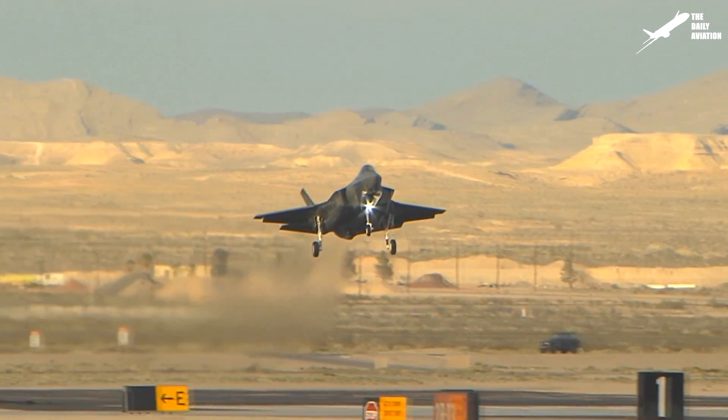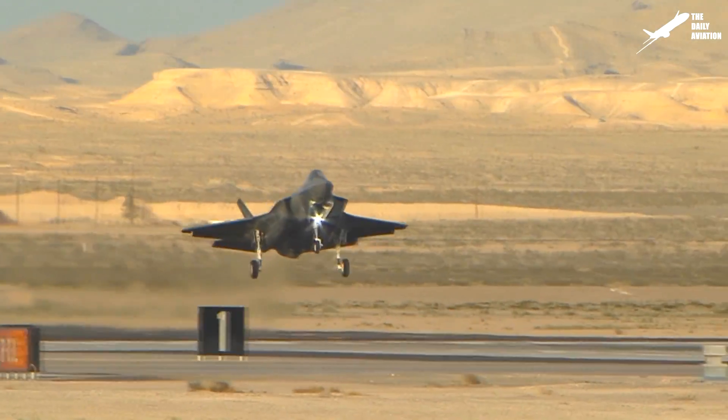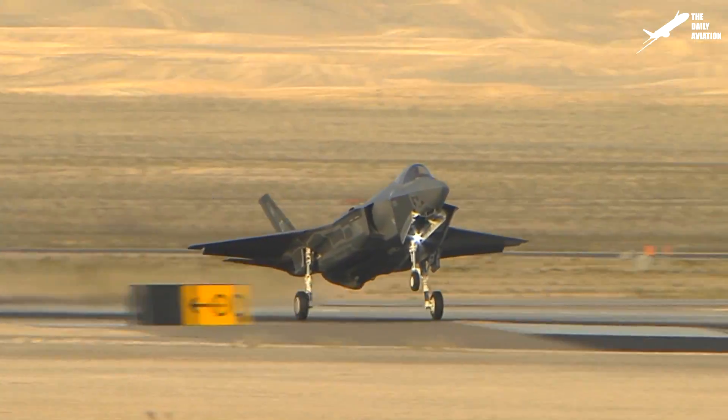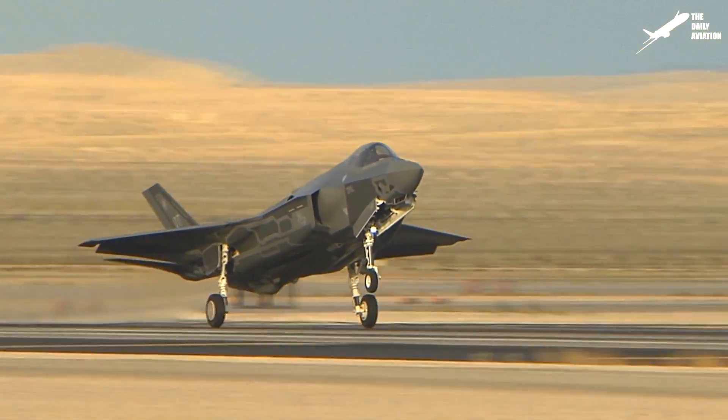Hi, welcome to the Daily Aviation Channel. I'm Mark, and the plane you see here is the F-35, the last fighter jet produced by the U.S. manufacturer Lockheed Martin.